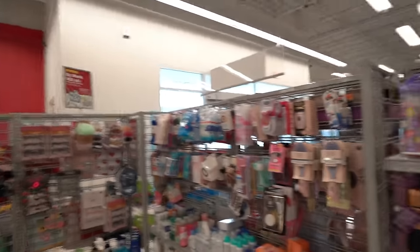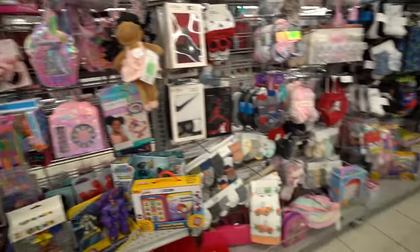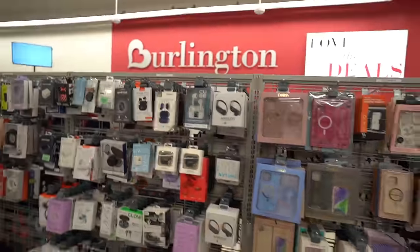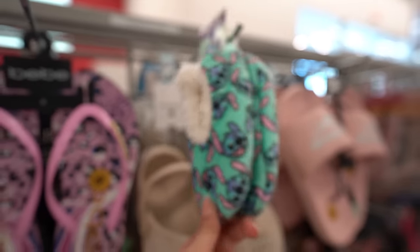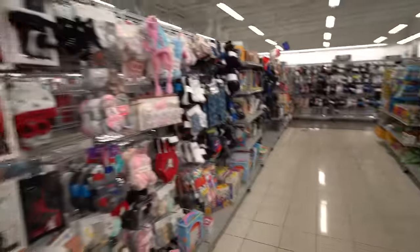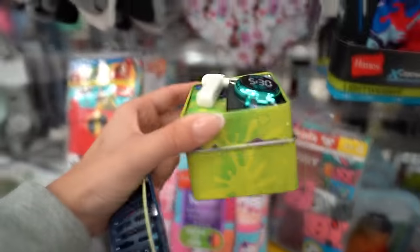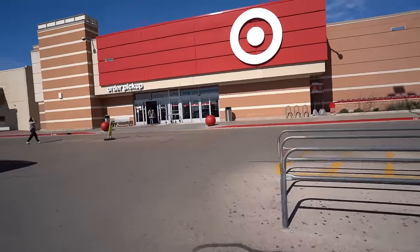We're now in the checkout section - they have some random toys and sometimes stitch stuff here, you just gotta look everywhere. Sometimes it'll be hidden. Oh look, didn't even see these cute little shoes! You really gotta hunt - that's why it's called stitch hunting. Oh look guys, it's a stitch watch! She's so cute, it would probably fit you guys though.